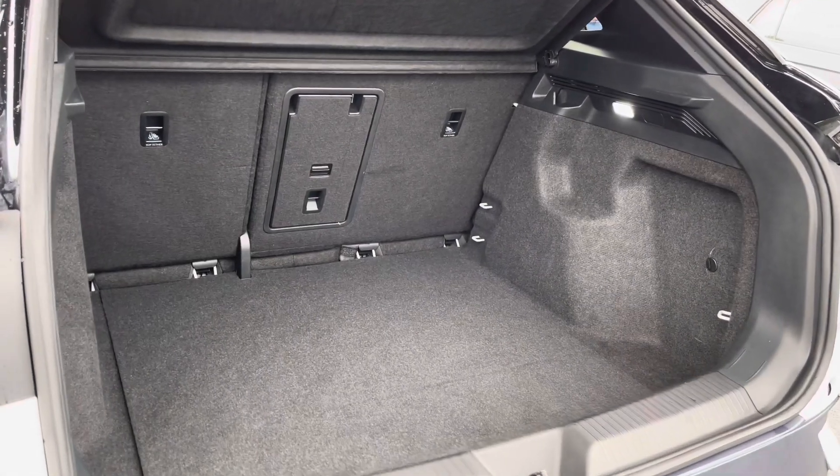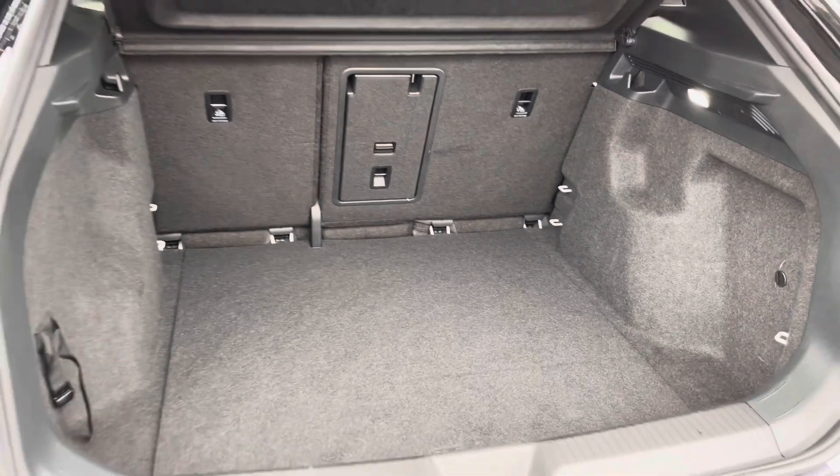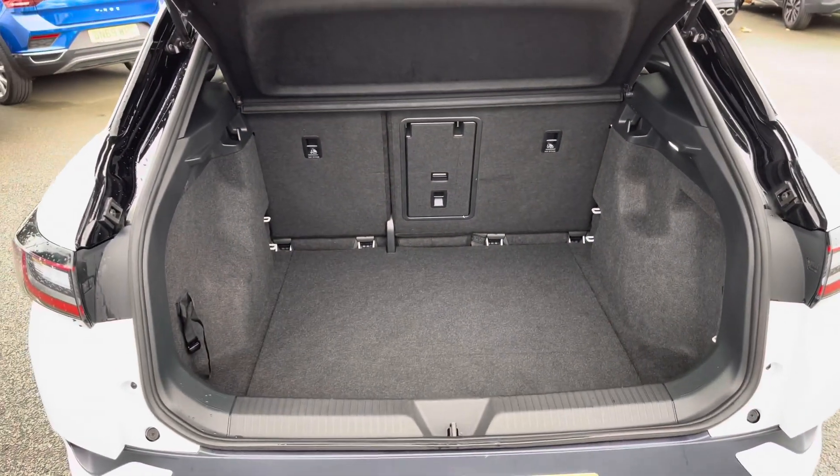Moving to the rear, you have a huge amount of boot space available with split folding seats, including a load-through hatch for any longer items. There's plenty of room for multiple large suitcases or any further luggage.